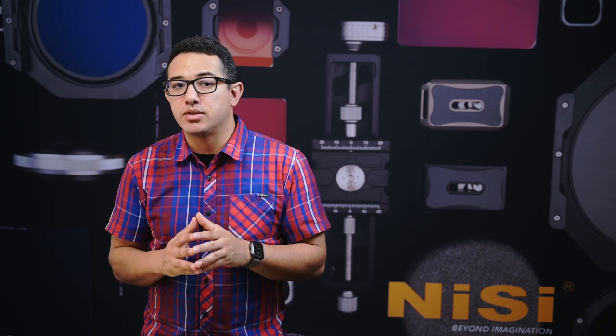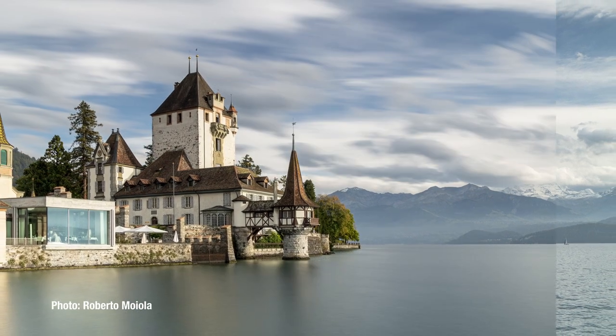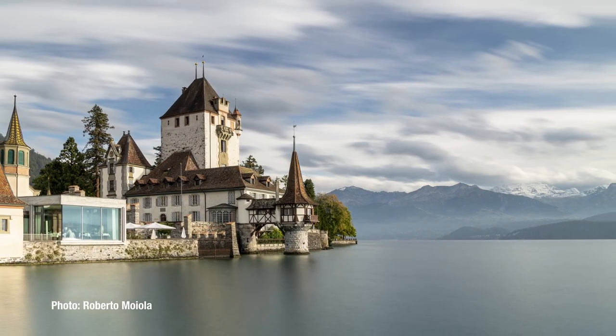Our ND filters are color neutral due to our IR technology, which means they reduce light evenly, even down into the infrared range. The result is true to life colors with virtually no color shift. Our solid ND filters are also equipped with a foam gasket for a light tight seal to prevent any light leaks.